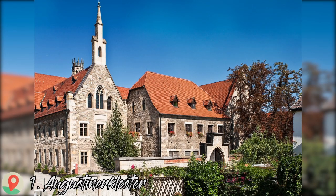Hello, today I will show you the top 15 things to do in Erfurt, Germany. So let's start with number 1: Augustiner Kloster.